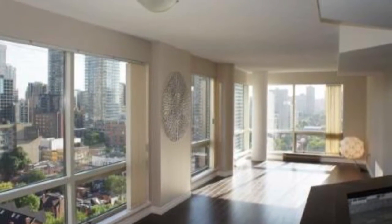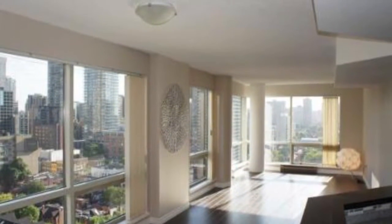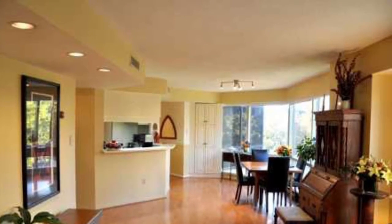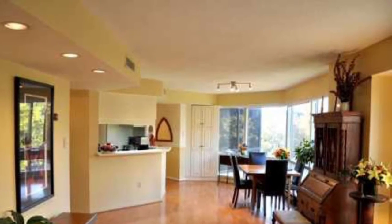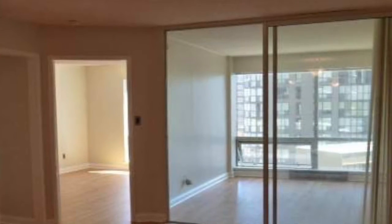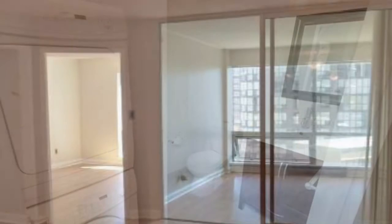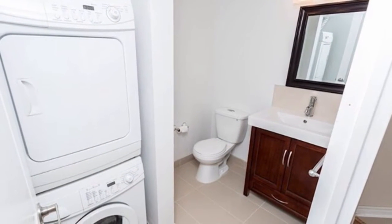The most functional dens of any Bay Street condo — dens that can easily be used as a second bedroom. Lots of room in the living area, and sliding doors on dens make them private to use. Second bathrooms are also available.